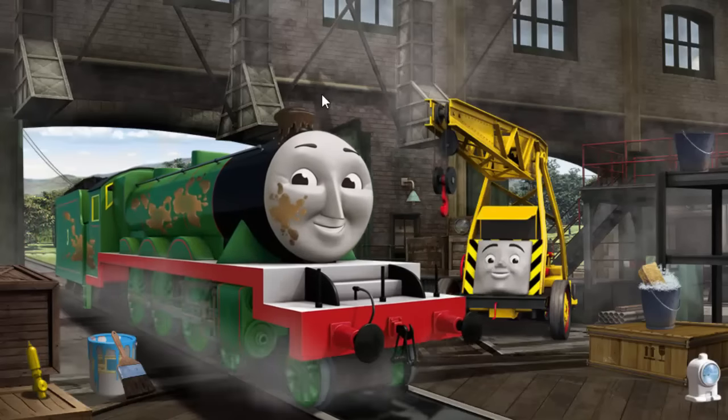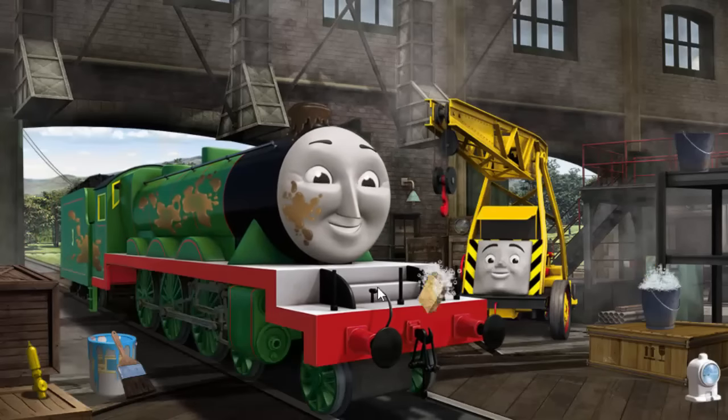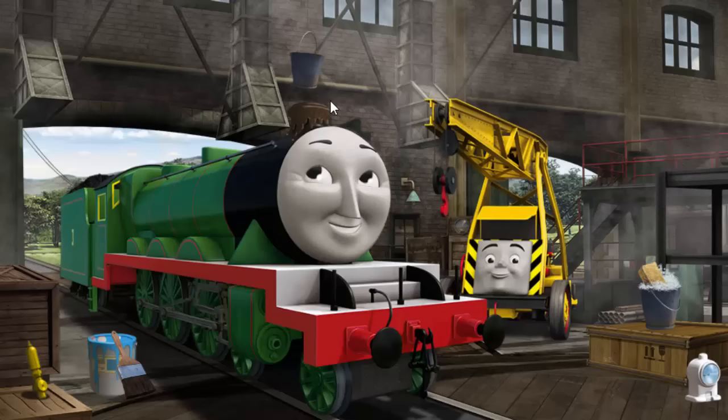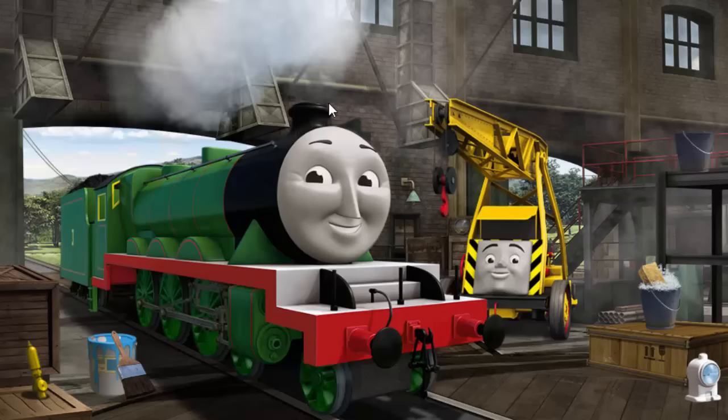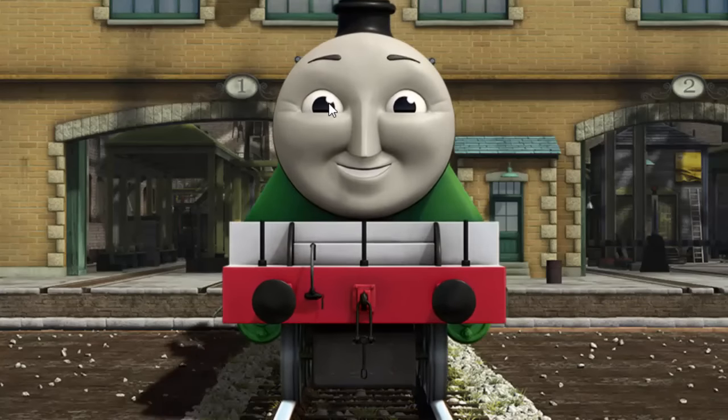Henry's funnel is clogged with mud and he has oil stains. Great job! But there's still more to do. Henry's funnel is clogged with mud. That's right! Henry is ready to get back to work.